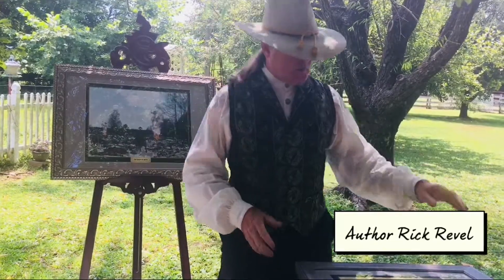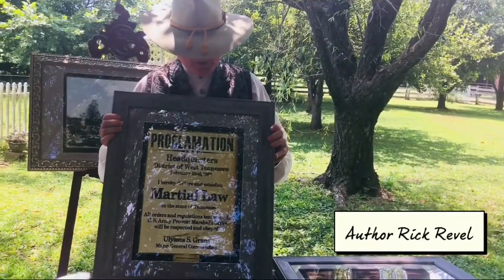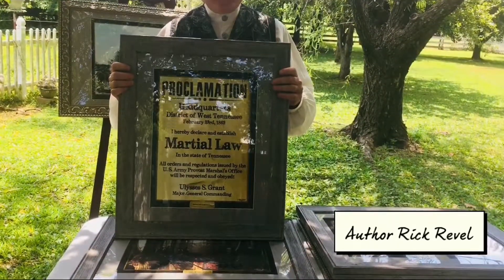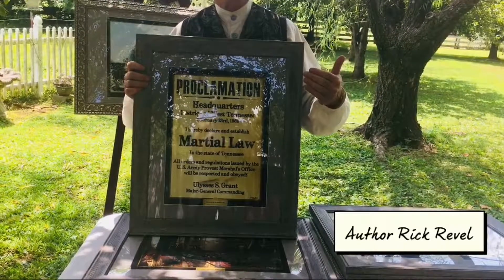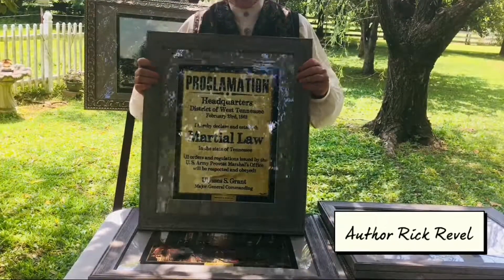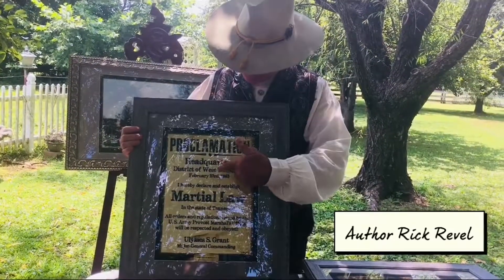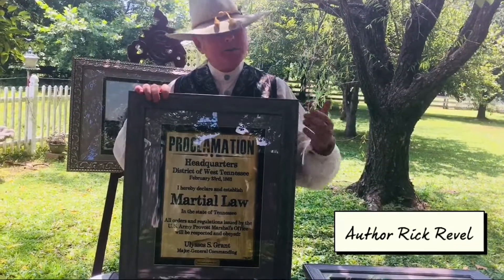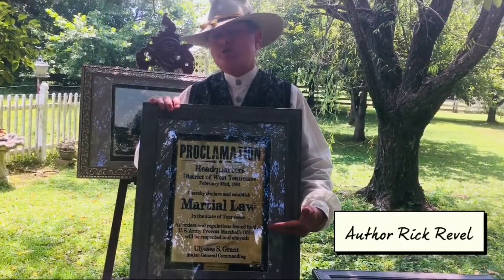To give you an idea of the variety — this is one of the items. It's actually a poster, and it took a lot of research to develop. I found that in Missouri and several other states where martial law was declared, posters were put out over cities and different areas. I could never find one for the state of Tennessee, although Ulysses S. Grant actually issued martial law in Tennessee on February 23rd, 1862. I couldn't find a poster anywhere, so I developed this one based on posters I'd found from other states.